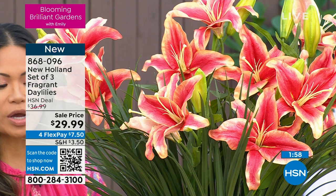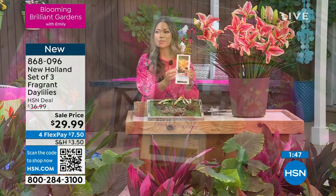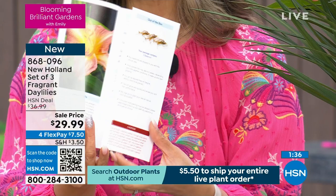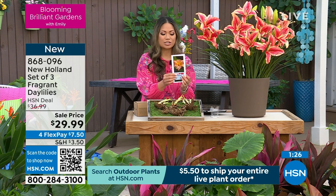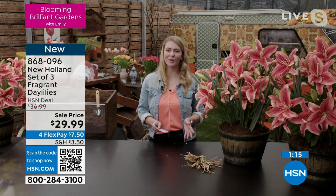New Holland understands that there is a certain growing period for every region in the U.S. They are going to ship your plant to you at the exact time that you need to put it in the ground. When you open your box, you will get the bare root plants plus an amazing pamphlet that has everything you need to know in terms of planting, feeding, and pruning — every question you might have answered. New Holland has their information right there on the pamphlet, and you can call or email them your questions and they'll get back to you.